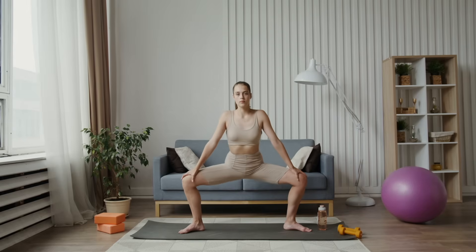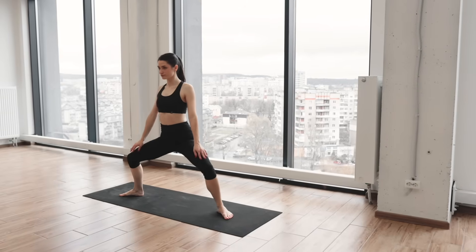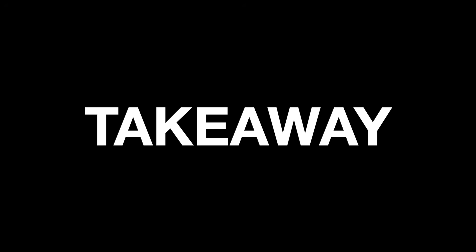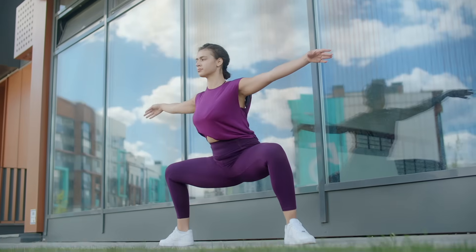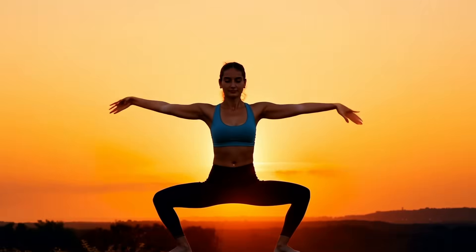Even short daily holds strengthen the legs, open hips, and improve stability. Takeaway: do the horse stance daily. It strengthens your lower body and stabilizes your joints — it literally grounds you in your body.